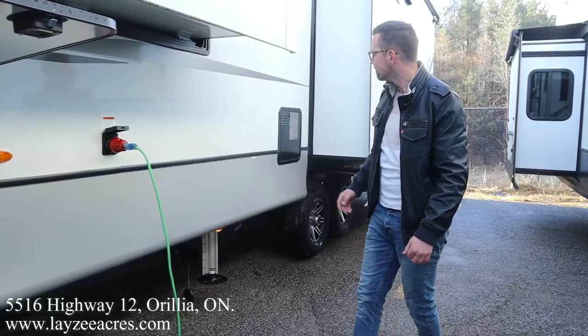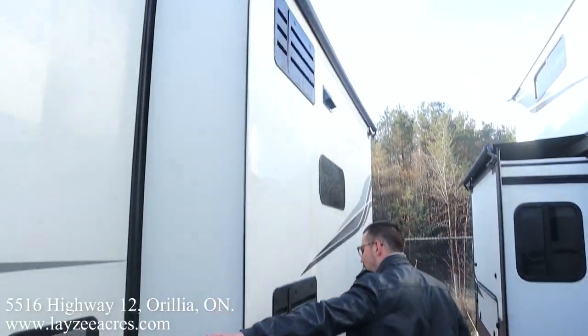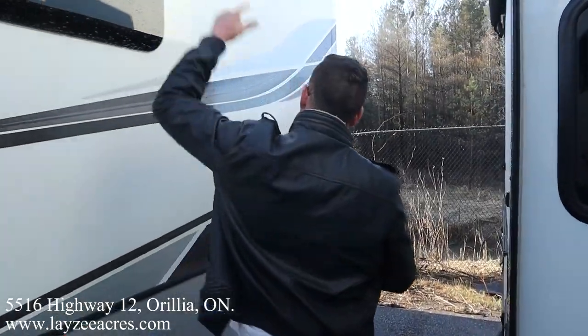50 amp tactical style cord. Continuing down here, we got our 12-gallon gas electric water heater, fridge vent, kitchen window, and range hood vent.